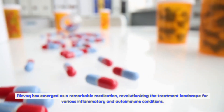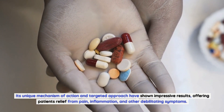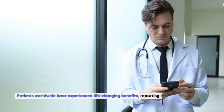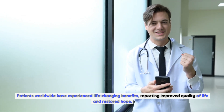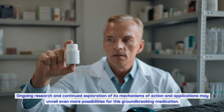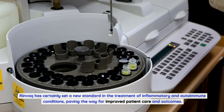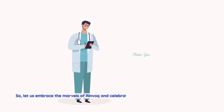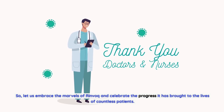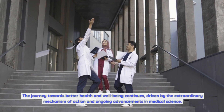Rinvoq has emerged as a remarkable medication, revolutionizing the treatment landscape for various inflammatory and autoimmune conditions. Its unique mechanism of action and targeted approach have shown impressive results, offering patients relief from pain, inflammation, and other debilitating symptoms. With extensive clinical trials and research studies supporting its efficacy and safety, Rinvoq has quickly gained recognition as a powerful force in medical advancements. Ongoing research may unveil even more possibilities for this groundbreaking medication, paving the way for improved patient care and outcomes.